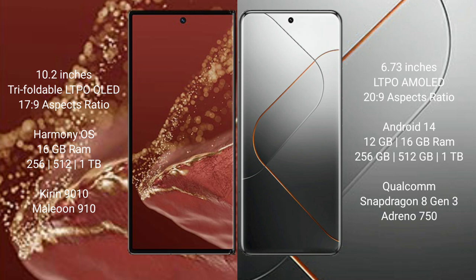The Huawei Mate XT Ultimate runs on the HarmonyOS operating system. The Xiaomi 14 Pro runs on the Android 14 operating system.